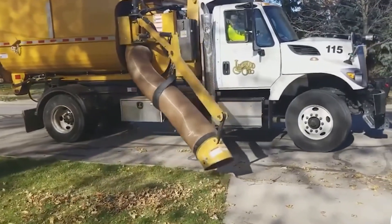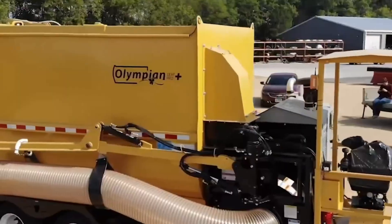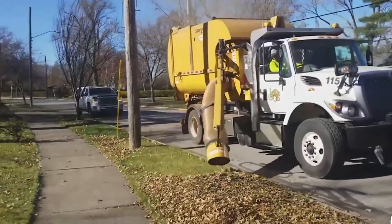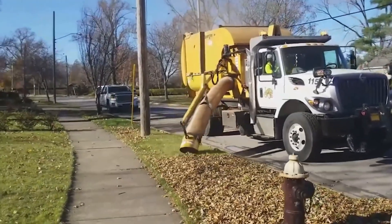The reinforced hoses handle tough conditions, and optional hydraulic boom controls allow operators to guide the nozzle with smooth, precise movements. Because of this reliability, public works teams use the Titan to keep streets clean and storm drains cleared during the busiest leaf fall months.